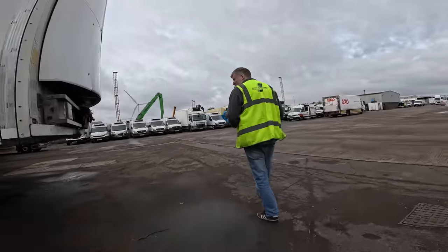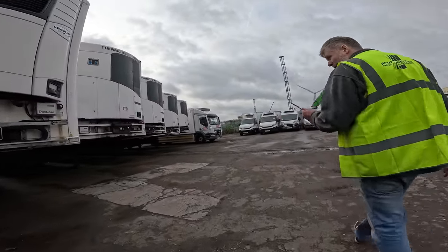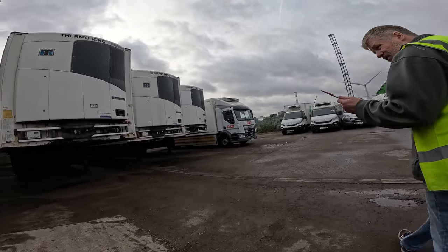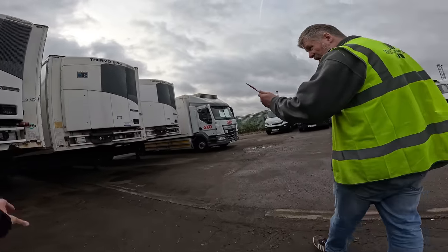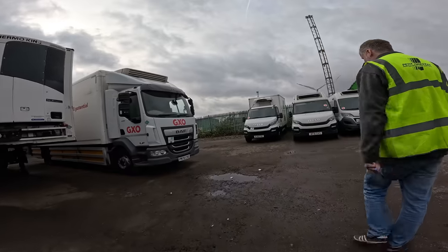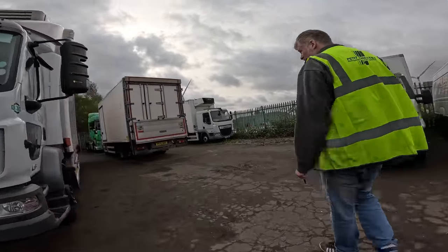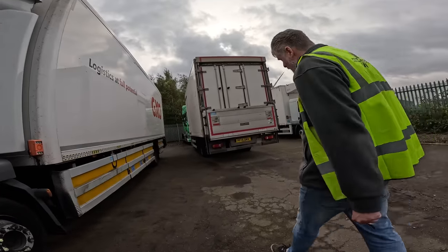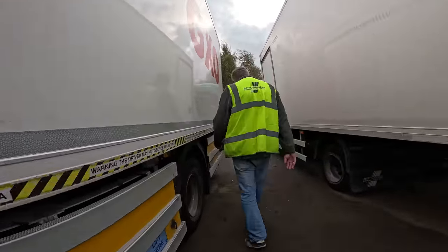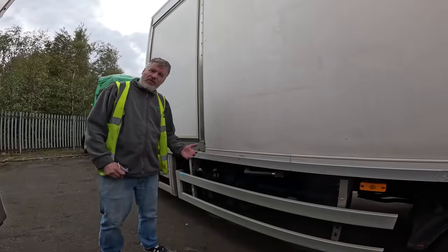These trailers here are all ready to go out to Sainsbury's. As you can see on this one — they're all half chassis — the fuel tanks are in the same place, mounted behind the fifth wheel. Let's have a look at one to give a good example.